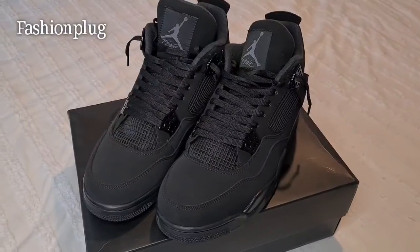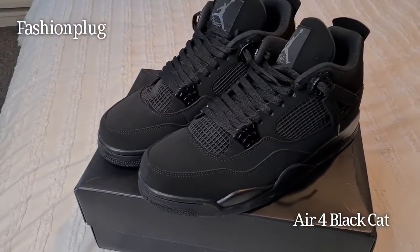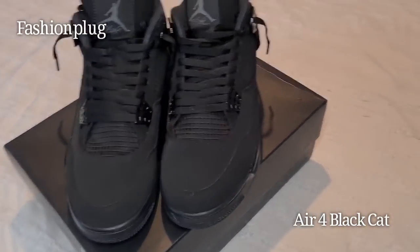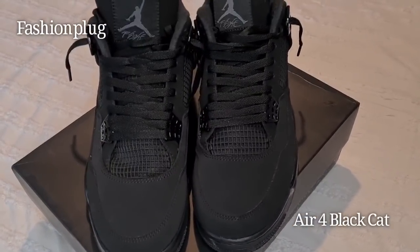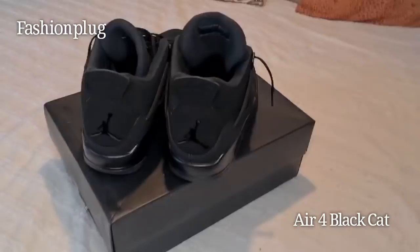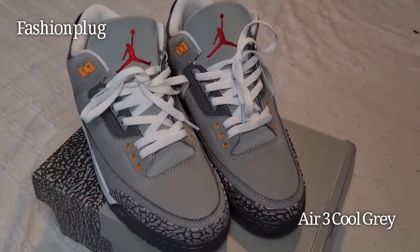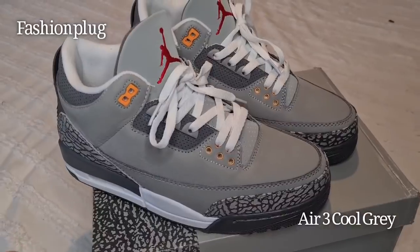Also from Fashion Plug, I'm showing you two pairs of trainers — the Air Force Black Cats, which are very comfortable, true to size, and made to a very high spec. All of the items from Fashion Plug are really nice, done to a high spec, and I highly recommend. If you're interested in any of the items I've shown, check my description box and their website for other products.